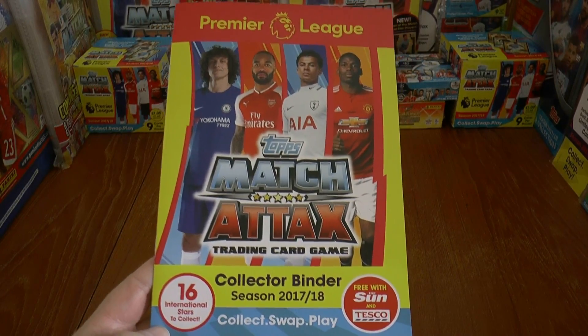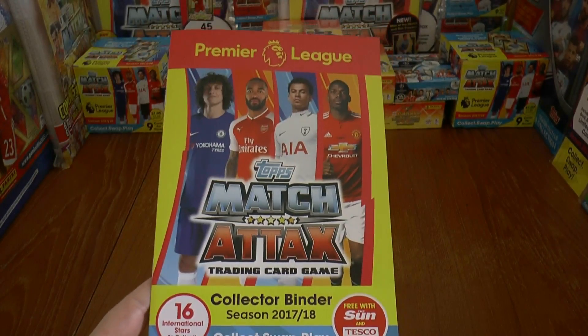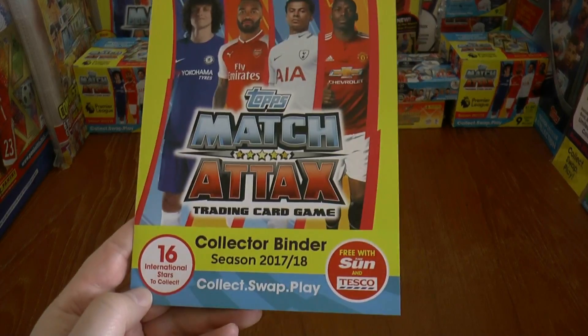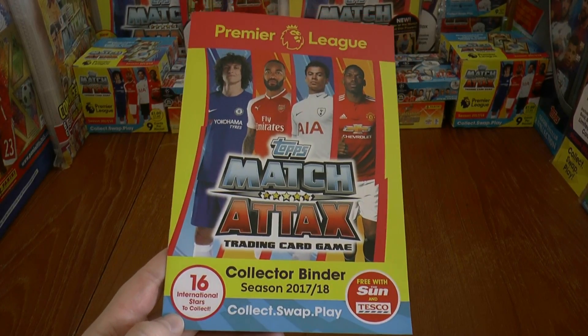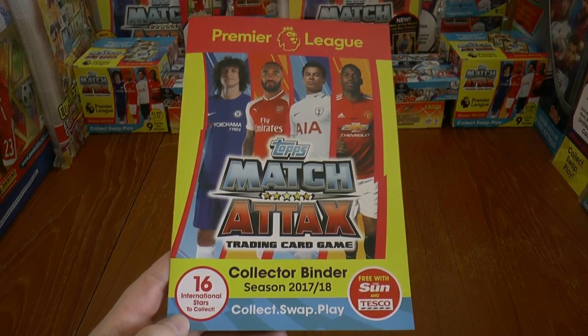They're going to be given away if you purchase a copy of The Sun. Just a quick note — apologies to all Liverpool fans who are watching this, obviously you're not going to buy The Sun newspaper. I don't know why Topps has such a love for that newspaper, however of course you can get these items on eBay etc.